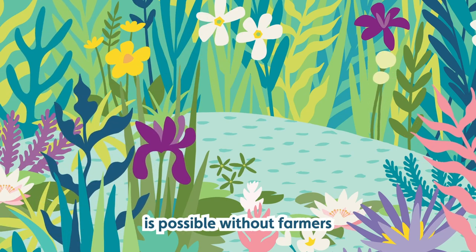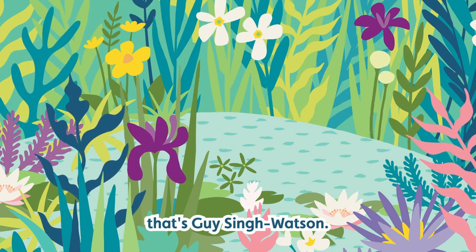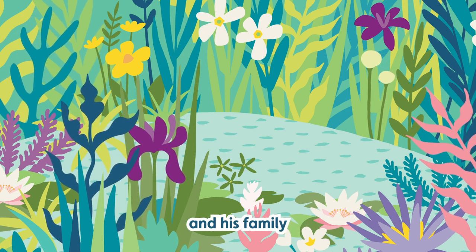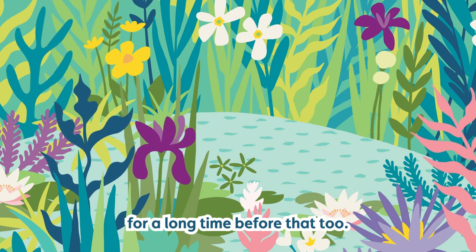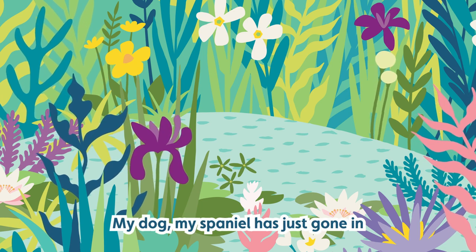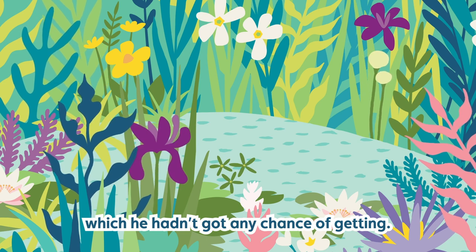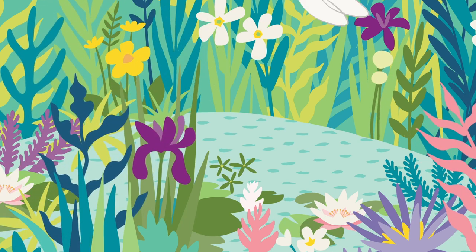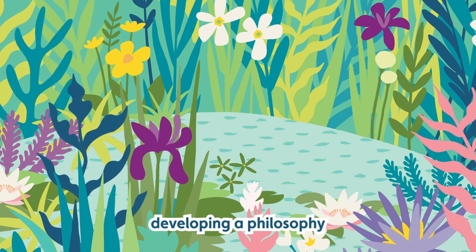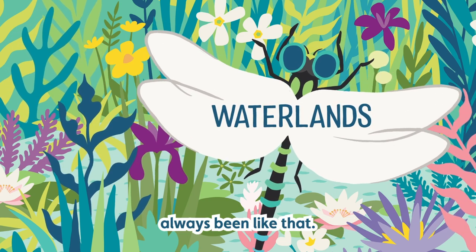None of the change that's needed is possible without farmers, and at Riverford that's Guy Singh Watson. He's been farming here all his 63 years, and his family for a long time before that. Guy transformed the farm by going organic 35 years ago, developing a philosophy of farming in harmony with nature. But the family farm hadn't always been like that.